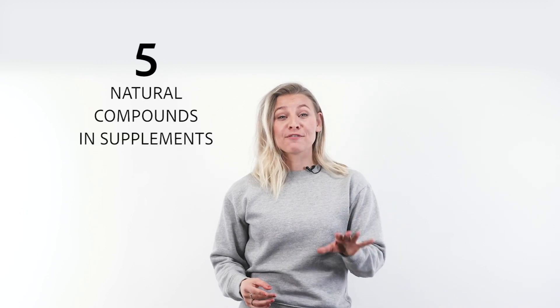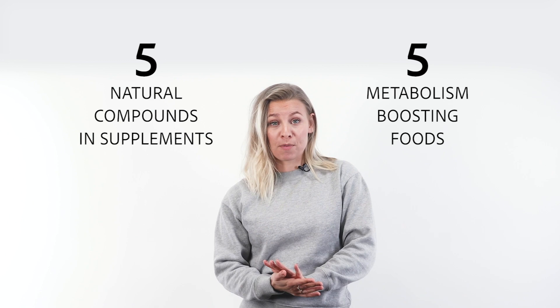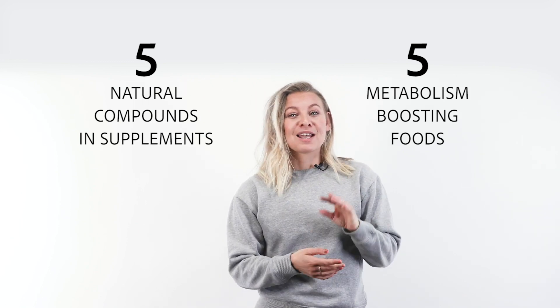Unfortunately, many of these so-called metabolism boosters don't work. We compiled a list of five common ingredients and supplements that really work, as well as five popular metabolism-boosting foods with proven benefits. You don't want to miss this one — I am going to share them with you today, but to understand how these ingredients boost your metabolism, let's get clear on what your metabolism actually is.